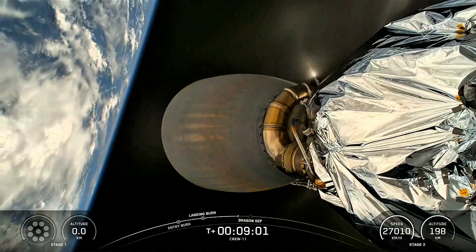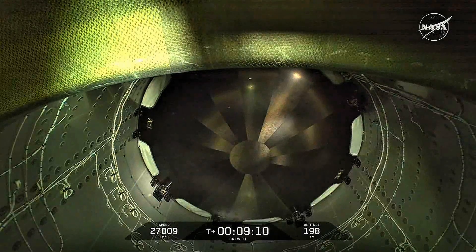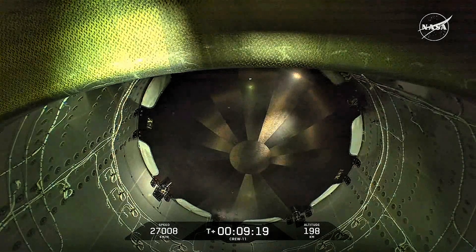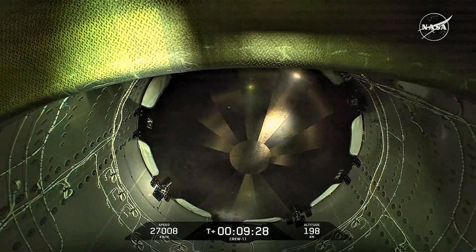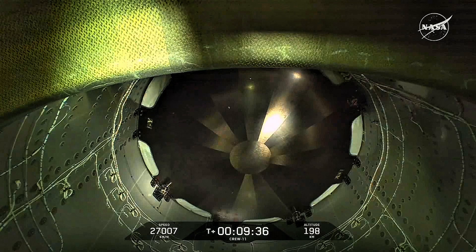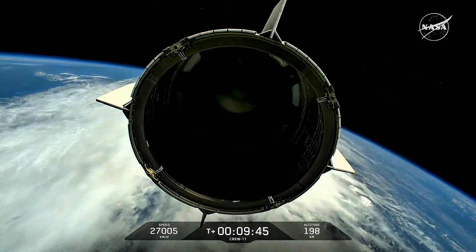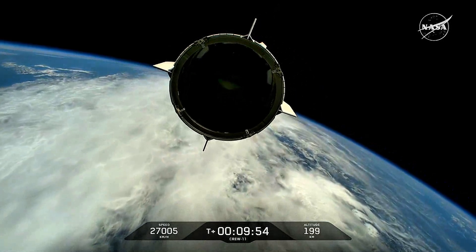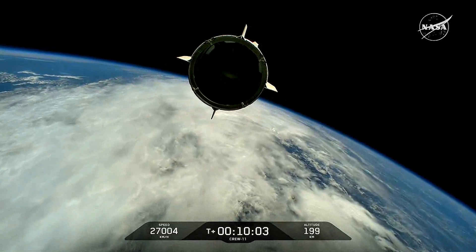Coming up next will be stage separation. Dragon, SpaceX, nominal orbit insertion — and that's the great call you want to hear. A good look inside the trunk as you look for that separation, and nominal orbital insertion as Crew-11 has now reached microgravity. We'll coast for a little bit after SECO to allow rates and motion from the burn to settle out. Great view of the Dragon heat shield. Dragon and Stage 2 separation confirmed. Dragon coasts into its orbit. Dragon Endeavor with Crew-11 on board. Dragon separation confirmed.